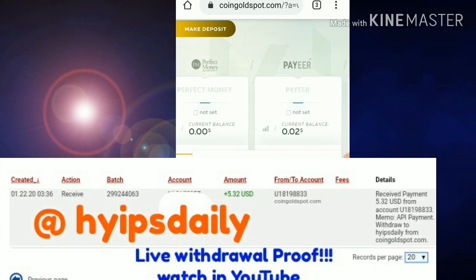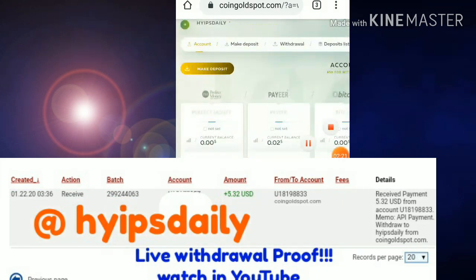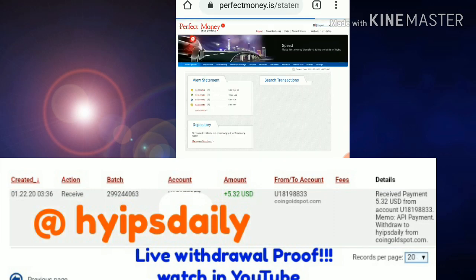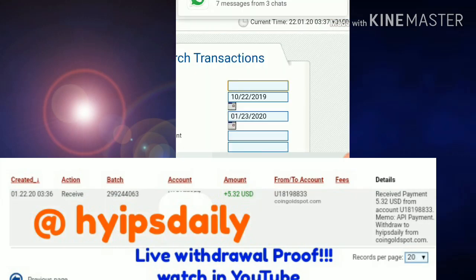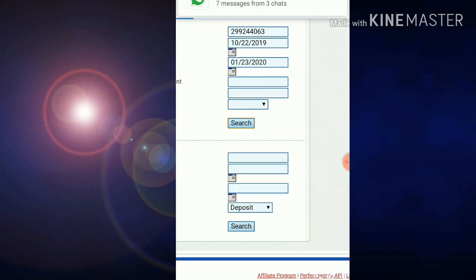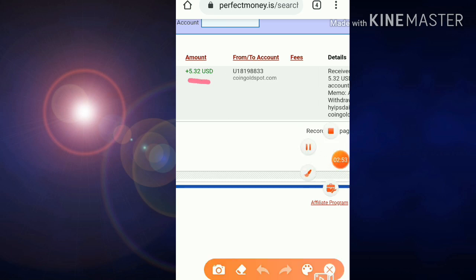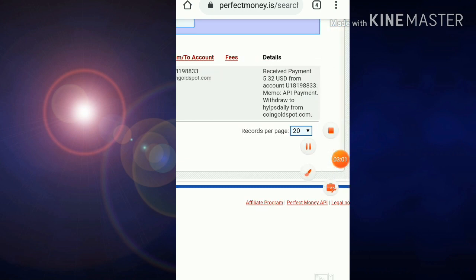I copied the batch ID and will now show it in my Perfect Money wallet. I logged into my Perfect Money wallet, went to the statement page, pasted the batch ID I copied from the site, and hit the search button. It shows the result in a single line — you can see the amount I requested from the site is five point three two dollars, the site name is coin gold spot dot com, and my username is Hypes Daily.